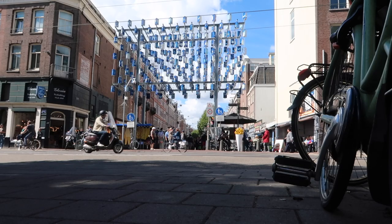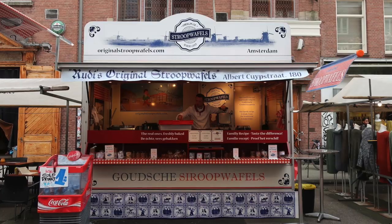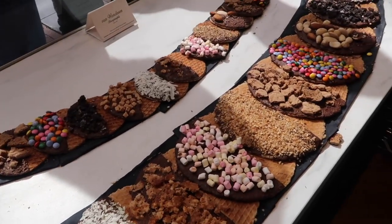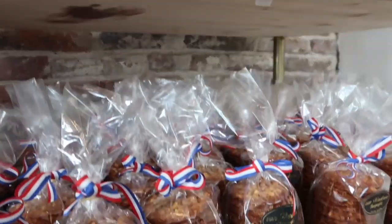Today you don't need to travel to Gouda — you can try fresh stroopwafels in Amsterdam as well. During my research I found that one of the best stroopwafels in Amsterdam is at the Albert Cuyp market, from the stall called Original Stroopwafels. Unfortunately during my visit the owner was on holiday, but my disappointment didn't last long because I went to Één Wonderen Stroopwafels and had a stroopwafel bonanza there.